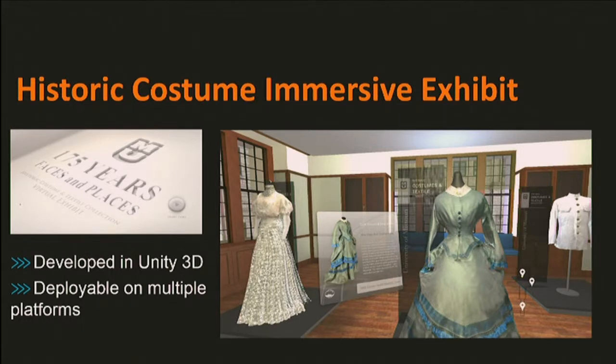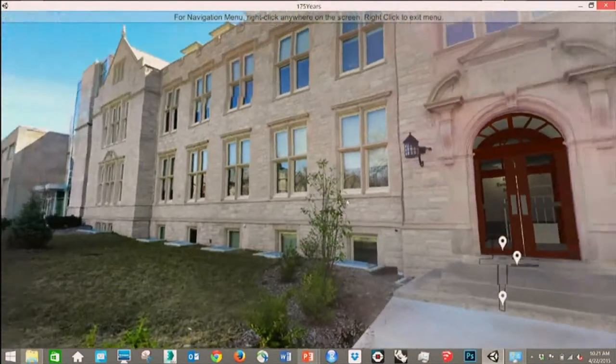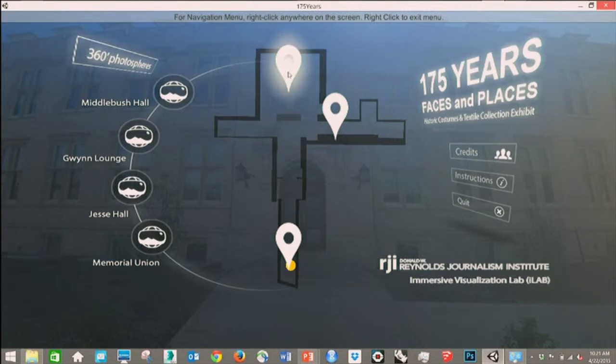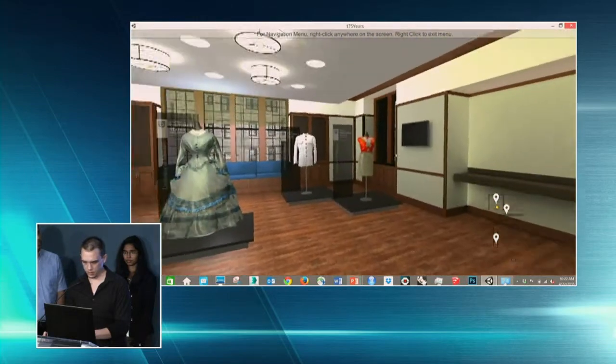One of the great aspects of more immersive technology is that it allows us to represent spaces, objects, and information more interactively for users. Next, I'm going to show the immersive, interactive gallery we created for these costumes. We start with a panoramic image to help the user locate themselves in this interactive space. You can move around, doors will open, and information will pop up. We'll go ahead and jump directly towards the costume exhibit.